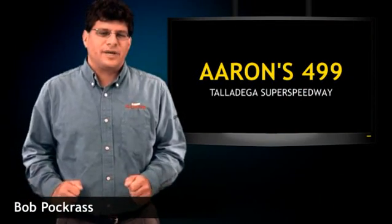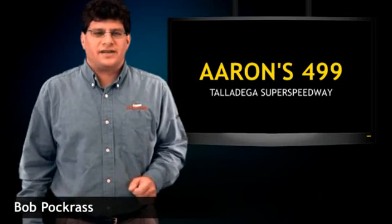Well, that's all I've got for you this week. Hope you join us next week on Scenedaily.com to preview the race at Richmond International Raceway.